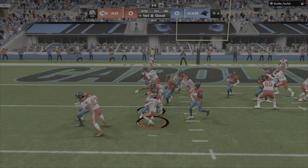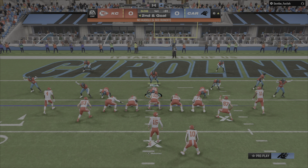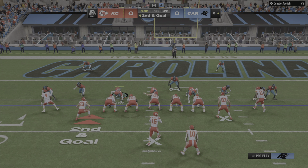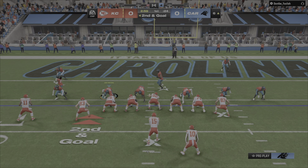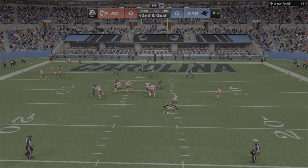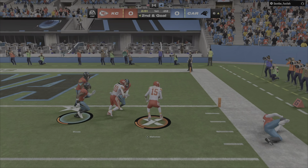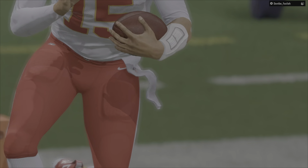They'll run here with Pacheco, and he is met in his tracks behind the line of scrimmage. Second and goal from the 6. They audible to something else — Mahomes up at second and goal. Mahomes to throw on second down, sliding out of the pocket. He fights through one and will take it on in for a Chiefs touchdown.